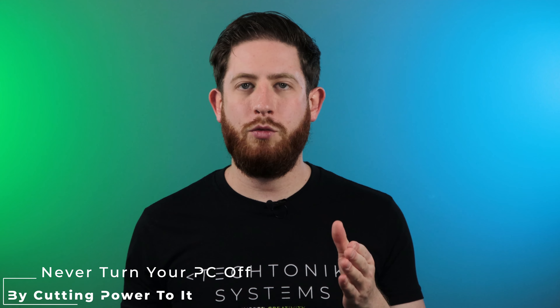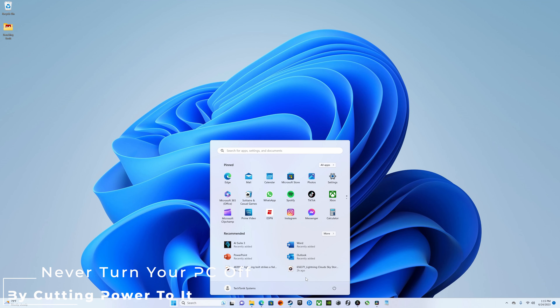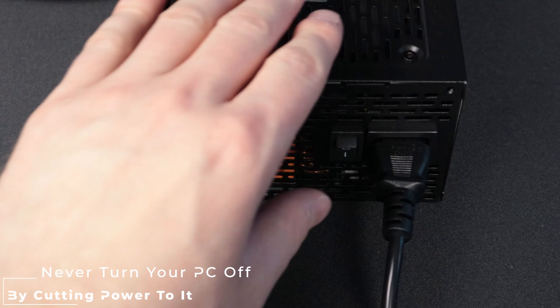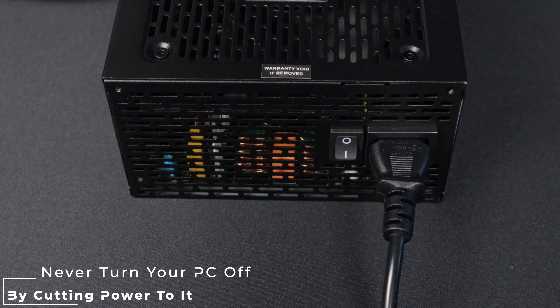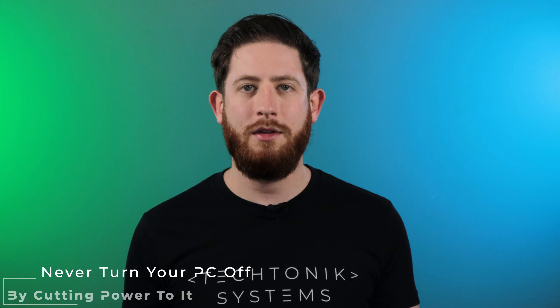While this problem is rare, it can happen, and it's just good practice to shut your computer down from the operating system. The only time it's okay to turn your PC off by force is if your system has already become unresponsive and it's impossible to shut it down through the operating system.